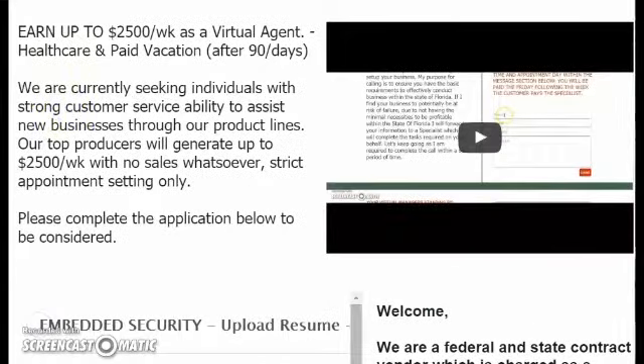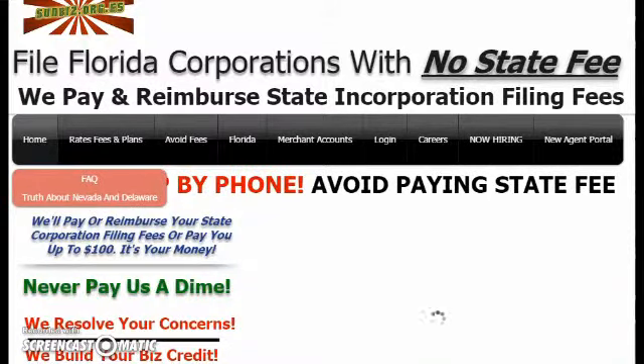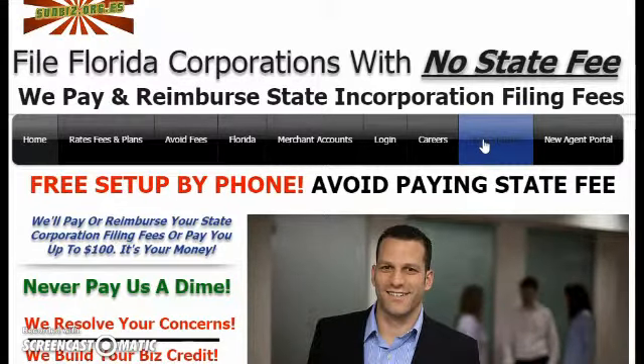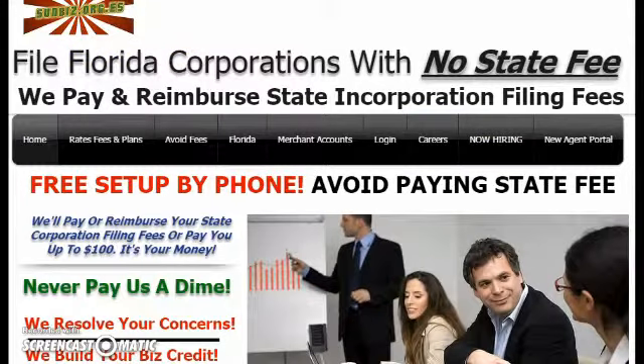I hope this has been informative and we hope to see you join our team. If you're making 10 appointments per day and we close at 50% — which is very low for us — you would be making $500 per day, equating to $2,500 per week on a five-day work week. We invest in your success and want you to be successful. Should you have any questions as you're applying for the job, you can chat with the online recruiter. Please go to our website and click Now Hiring to submit your application today. Again, that website is sunbiz.org.es. Thank you.